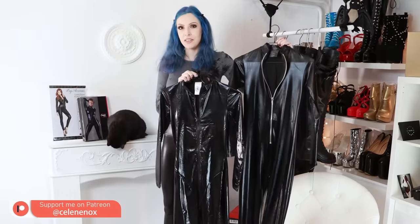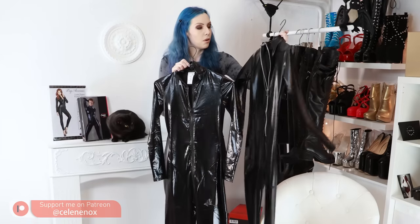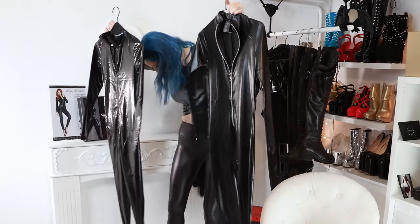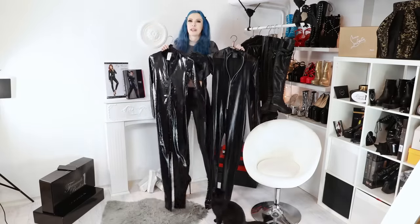One is from Lake Avenue and the other one is from Kotelli Collection. Both are basically wet-look fabrics, both have a front zip, and I think I'm going to start with the first one right away.